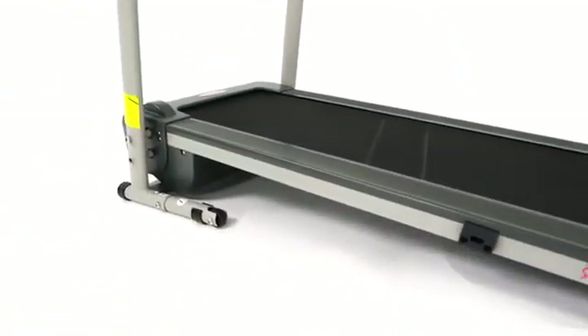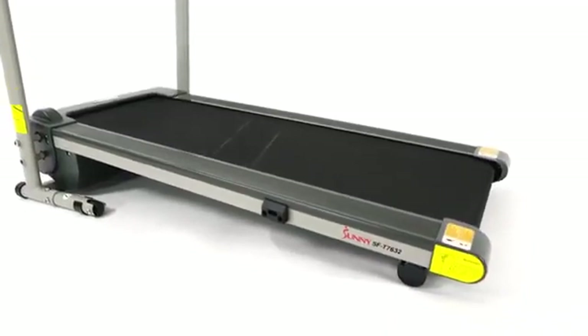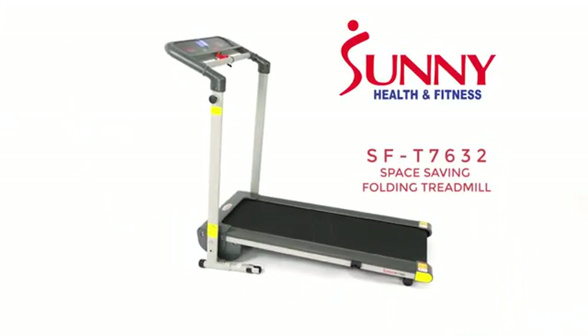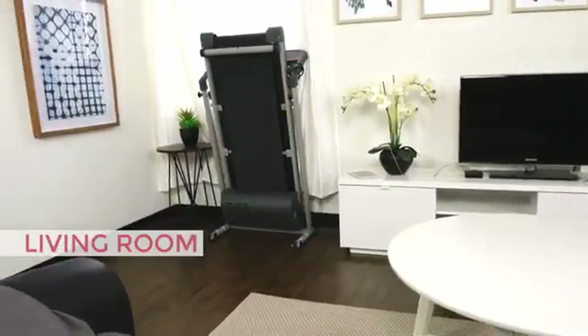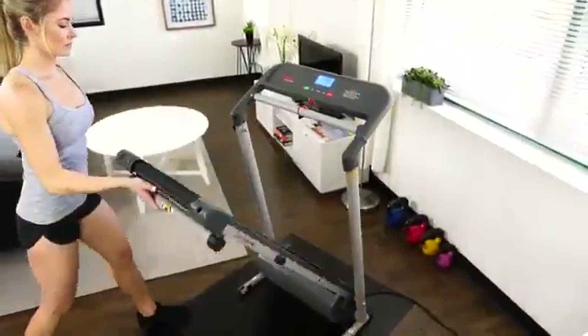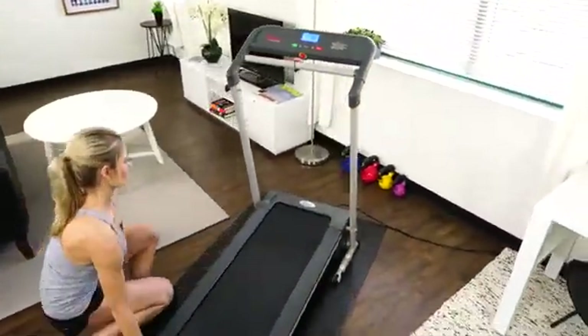The workout solution is here. Save space with the space-saving folding treadmill — this walking or running treadmill can virtually fit in any room or office. The space-saving design carries a small footprint; simply unfold and hit start to get your workout going.